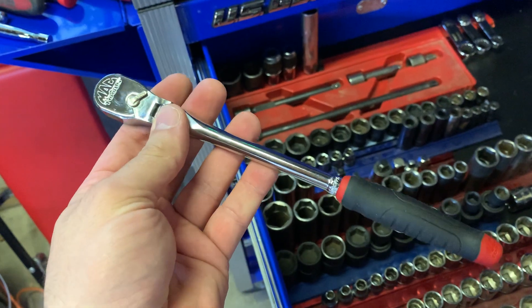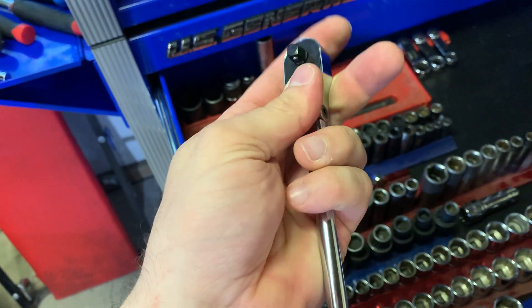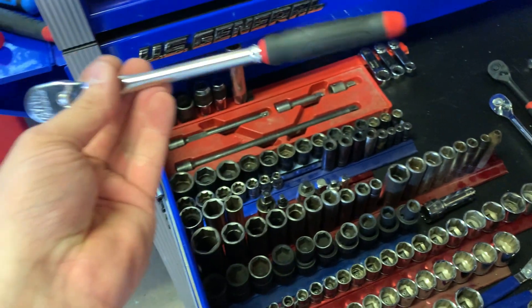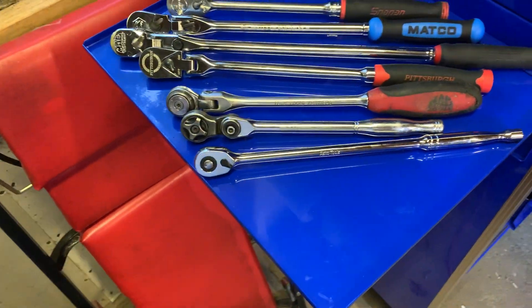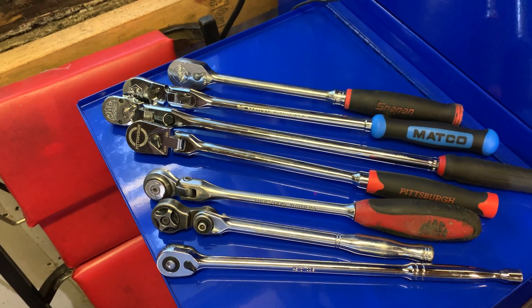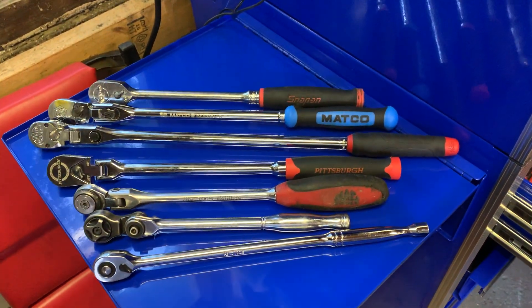I picked up a ratchet just like this Snap-on off the Snap-on truck for $40 - it was beat, had teeth problems, was super floppy. Took it to my Mac guy and he said 'oh yeah, we'll get you a new ratchet.' So for $40 I got a $147 ratchet - that was pretty sweet. Just wanted to show the differences in these ratchets - different lock mechanisms on the flex heads, the switches, the selectors, just different ratchets in my collection. All great ratchets.